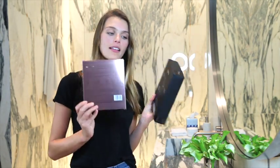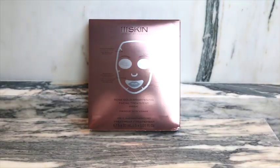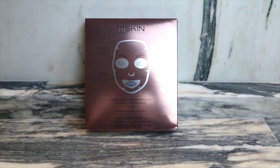Next up are the face masks. The Rose Gold face mask basically wakens the skin — it makes you look fresh, awake, dewy, and glowy. It's really good for reducing redness and gives a vibrant glow to your face. I love these. And it's real 24-karat gold, so it's shiny and cute on Instagram.